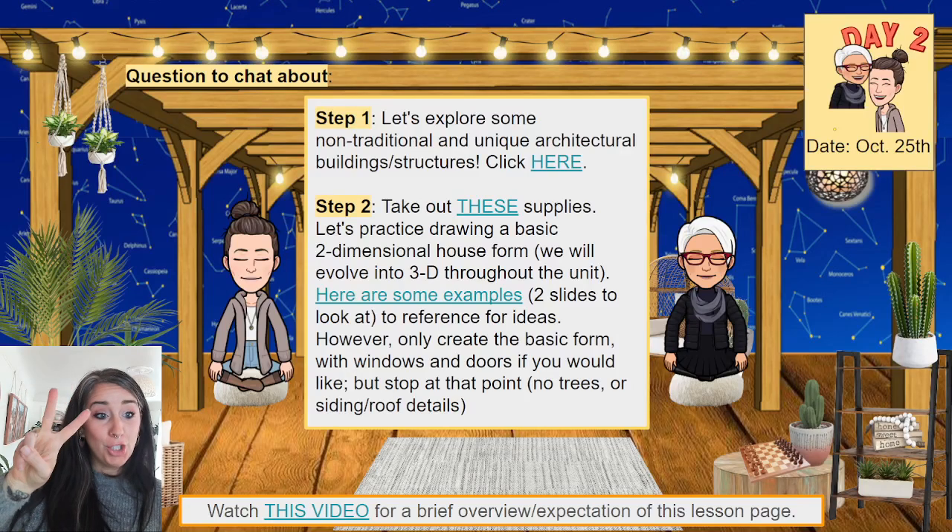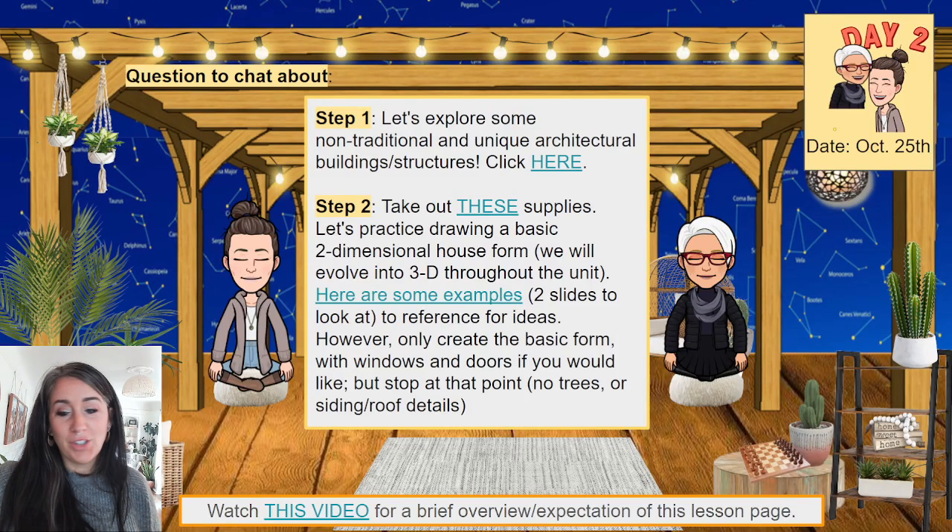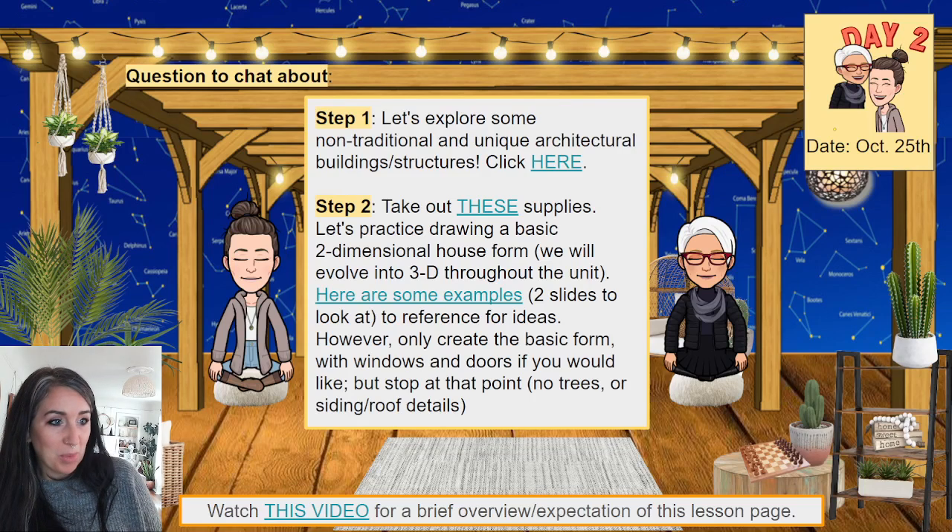Welcome back to day two of our architecture unit. Make sure you're recording your time in your art journal, just as a quick reminder.